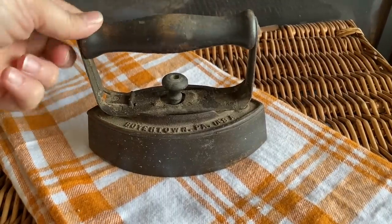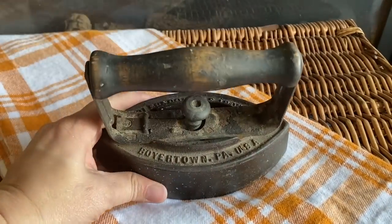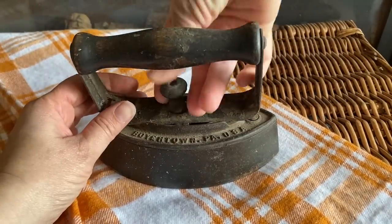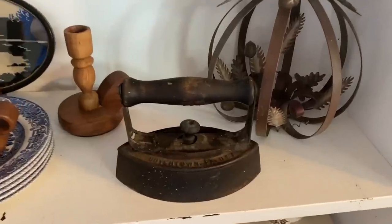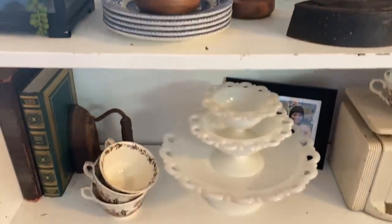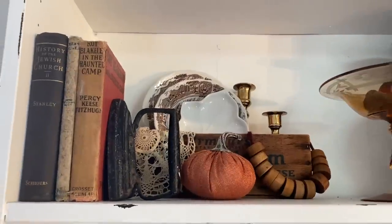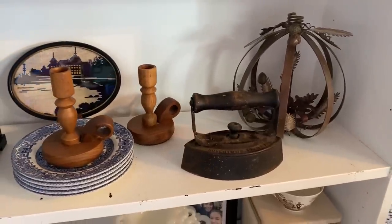They did give us a deal on this iron. I believe it weighs like six or eight pounds and they only charged us two dollars, which is fantastic. It's going to go into my collection. If you pull up on the little center knob the handle comes out — that's how you would heat it up. I decided to add this to my displays on my bookshelf where I have other antique irons I use as bookends. Now I have a nice set of three.